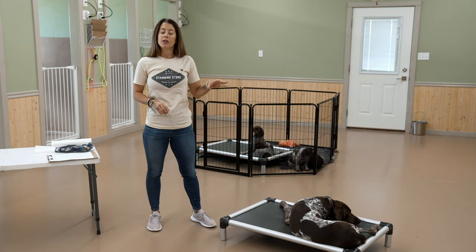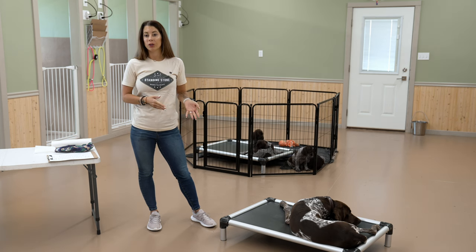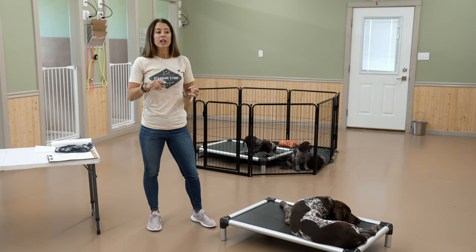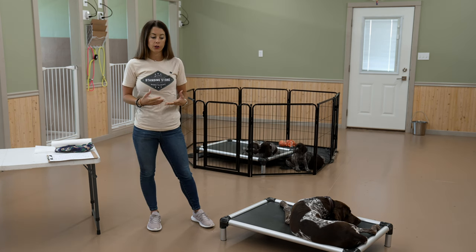All of our dogs eat the Eukanuba premium performance dog food, and we keep them in really great condition — training in the off season, even some treadmill time, swimming, lots of things to keep them in good physical condition.